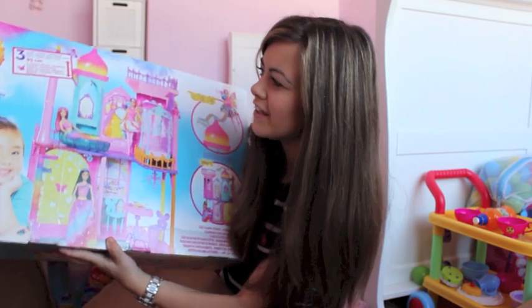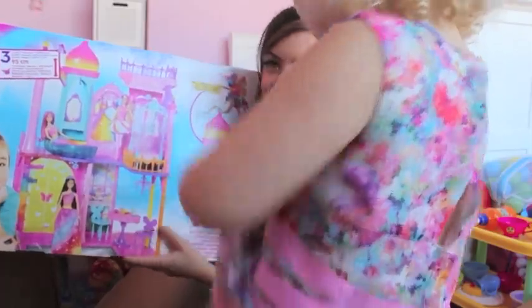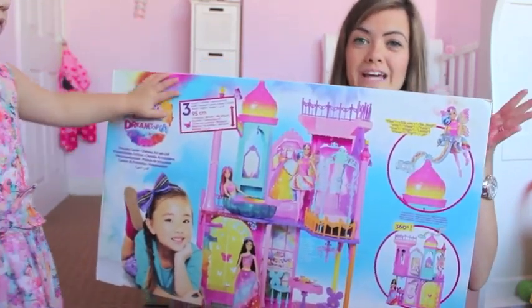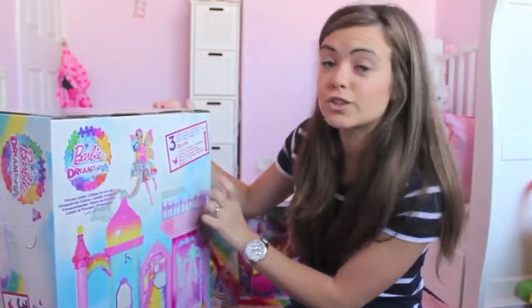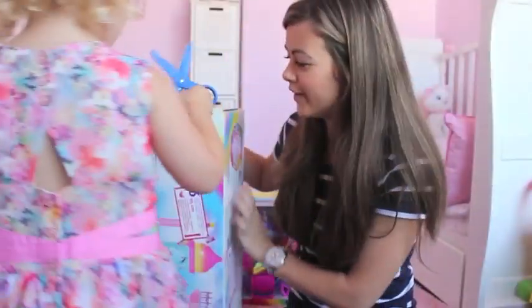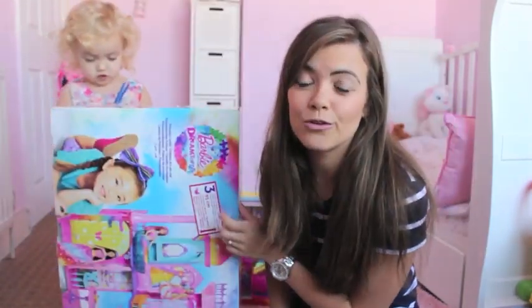This is the Barbie Princess Castle. The castle is RRP $89.99. I can't wait to put this together so she can play with it. It is like a two-story princess castle where you can play with your Barbies. It's 95 centimetres tall and it's also furnished as well, so all the furnishings — the little chairs and tables — come with it, which is just a bonus. She's trying to open it with her little scissors. Let's get all these together and assemble them and let her play.